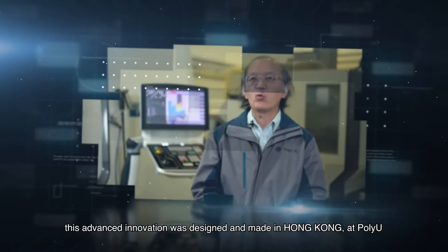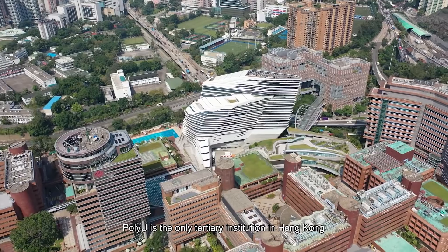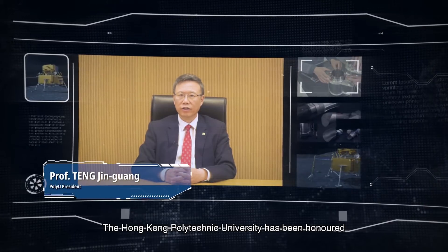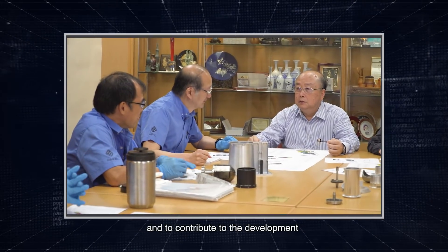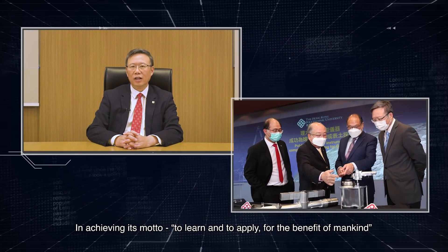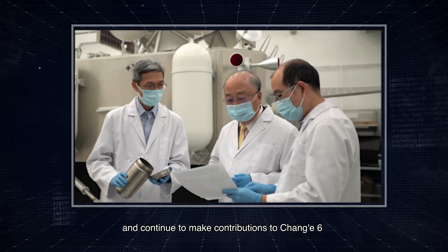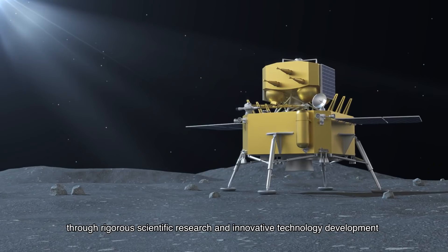We are honored to say this advanced innovation was designed and made in Hong Kong at PolyU. PolyU is the only tertiary institution in Hong Kong that possesses international space qualification experience. Over the years, the Hong Kong Polytechnic University has been honored to participate in the national space exploration programs and to contribute to the development of highly sophisticated space instruments for the nation. In achieving its motto to learn and to apply for the benefit of mankind, PolyU will strengthen its capability in space technology and continue to make a contribution to Chang'e 6 and other national space missions through rigorous scientific research and innovative technology development.